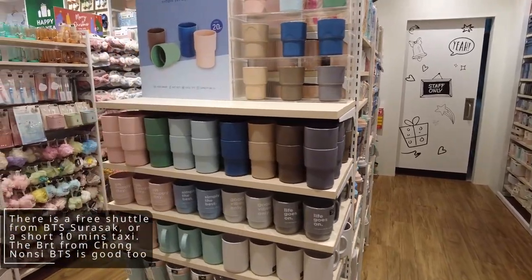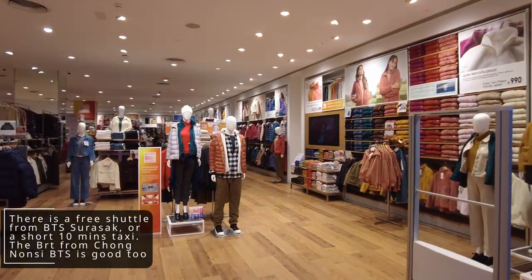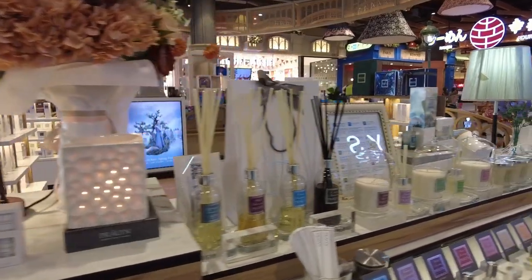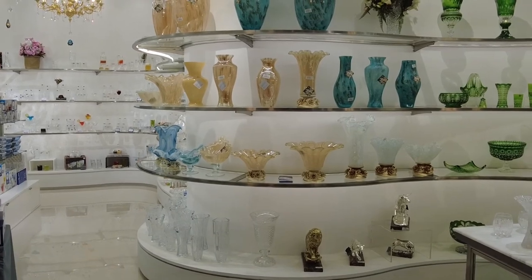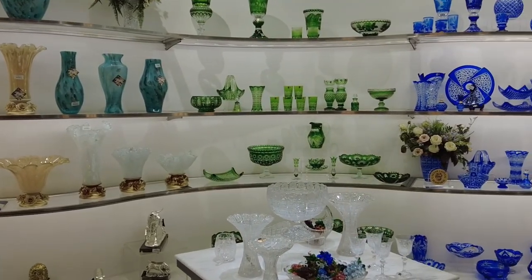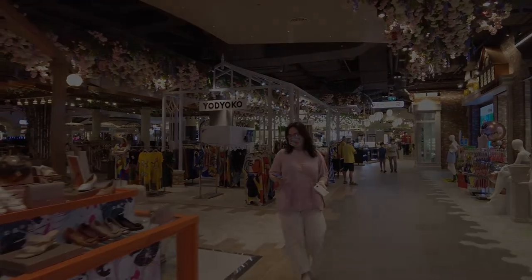The shopping mall is definitely worth visiting. It is about a 10-minute taxi trip from the BTS Surasak station, or you can take the BRT bus line at Chong Nonsi BTS station. For even more incredible shopping malls and markets in Bangkok, check out some of the following videos. We'll see you all soon!